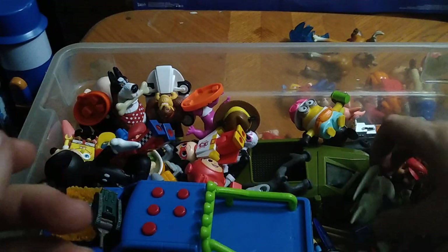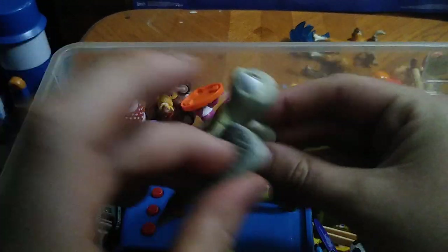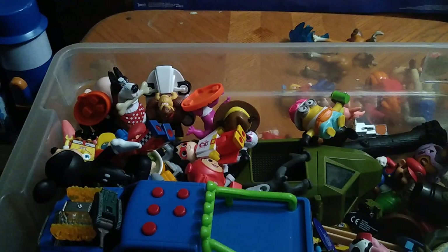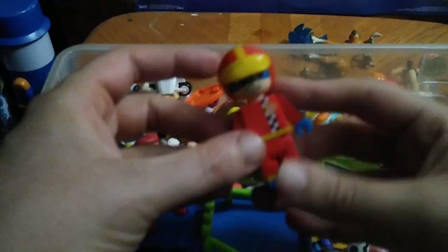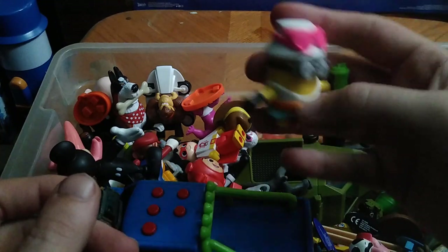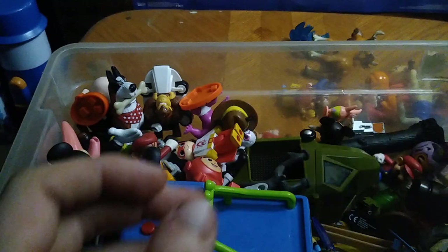Some of this stuff will be displayed or reviewed. We got this Finding Nemo set — I don't know much except I thought the turtles were cool, and maybe Dory and Nemo himself. We got another Roblox figure I think. A Minion — maybe I'll think about reviewing him. We got quite a few Minions. We got this little cat girl figure — I do like that.